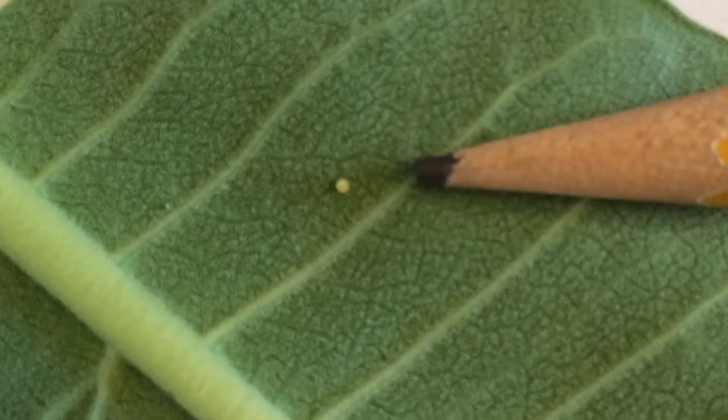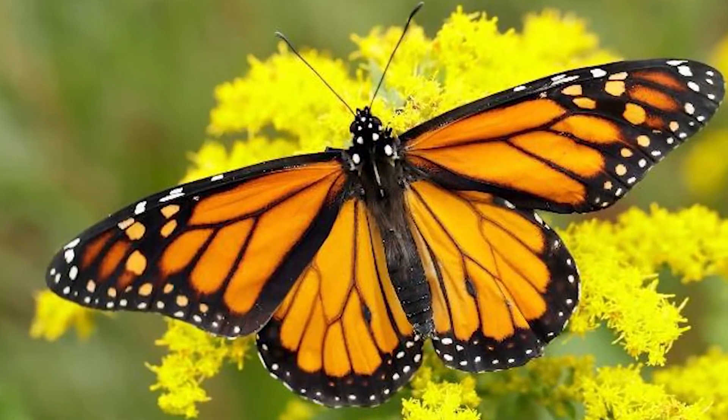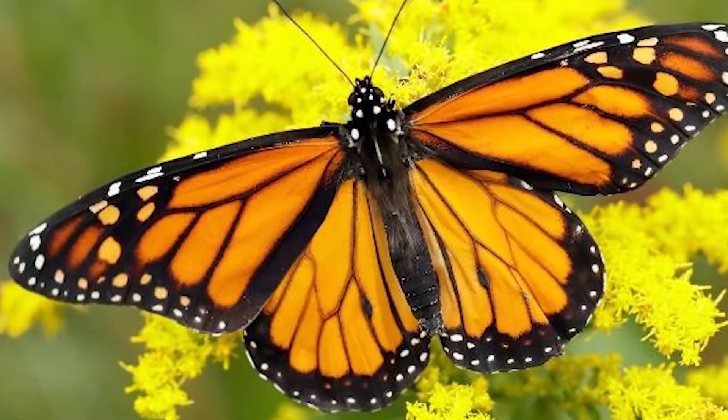Female butterflies typically deposit their eggs on the undersides of leaves. This begins the life cycle from egg to caterpillar to pupa to butterfly. The full metamorphosis of a monarch butterfly usually takes about 30 days.